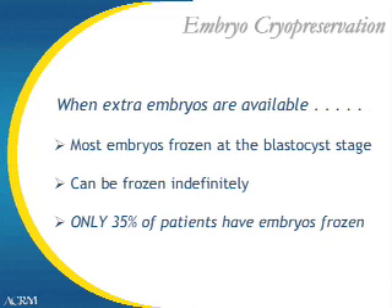When extra embryos are available, we freeze most at the blastocyst stage. We have found that stage to be the most hardy and to produce the most pregnancies. Embryos can be frozen indefinitely. However, only about 35% of patients have embryos frozen — it's important to remember that no matter how many embryos you start with, frequently only 3 or 4 out of 10 patients have embryos frozen.